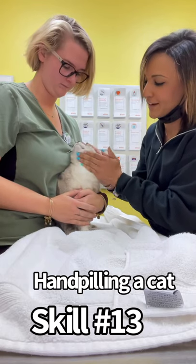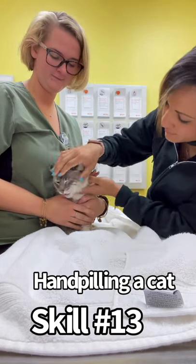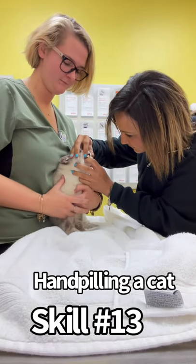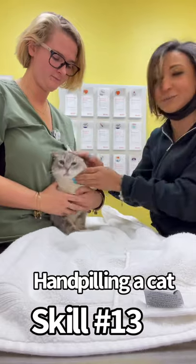I think he already swallowed it actually. I'm just going to double check and make sure that nothing's in there. Yeah, he swallowed it and that was it.